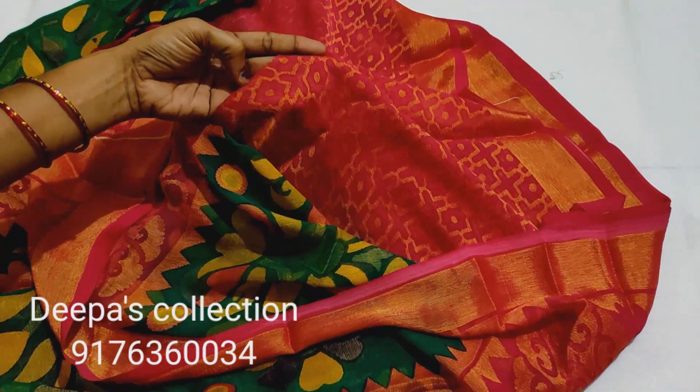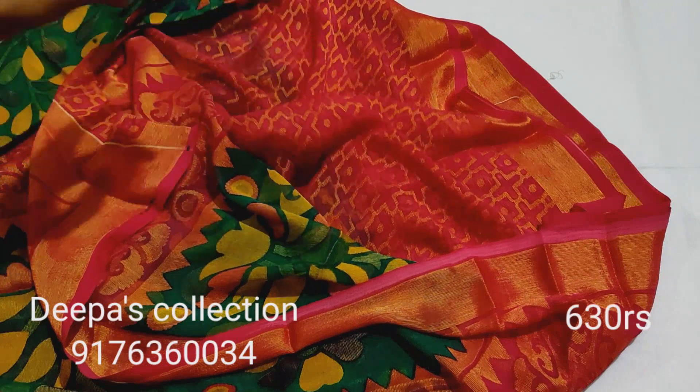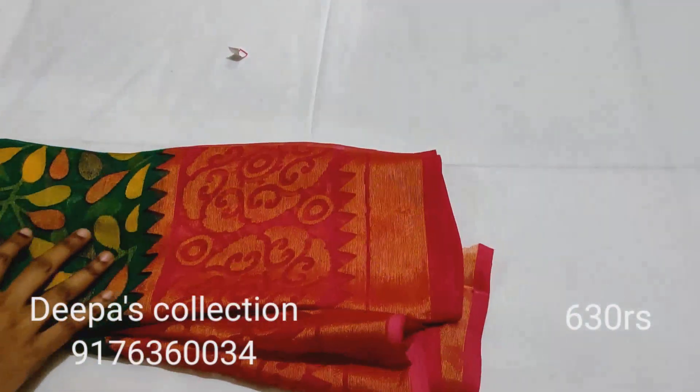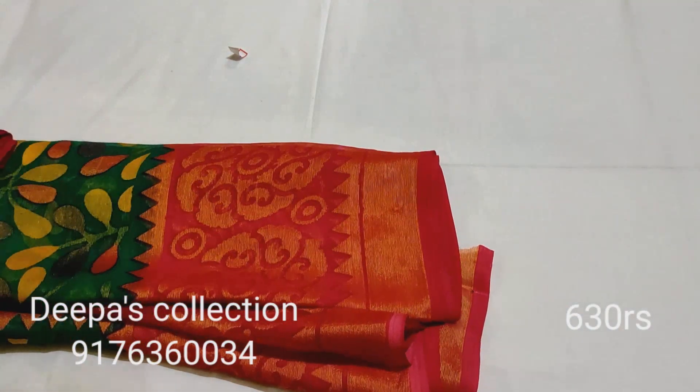The blouse is super. The design is gold. You can pay for this stock price. This discount rate is 630 rupees, friends.